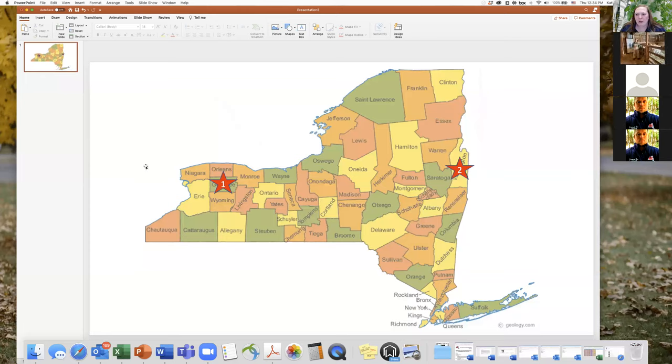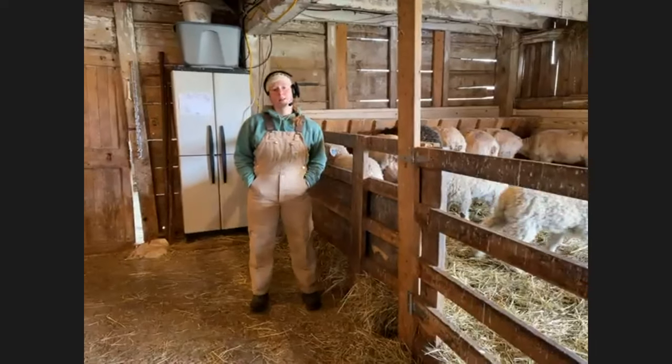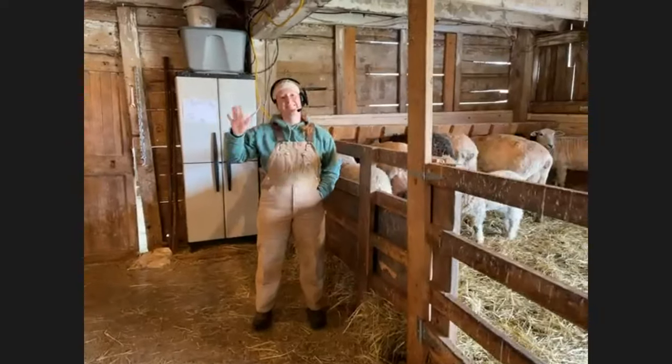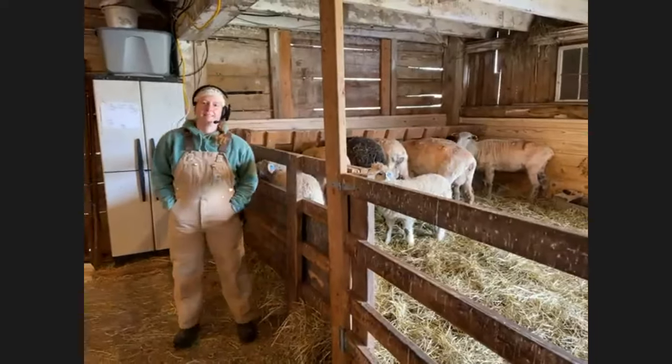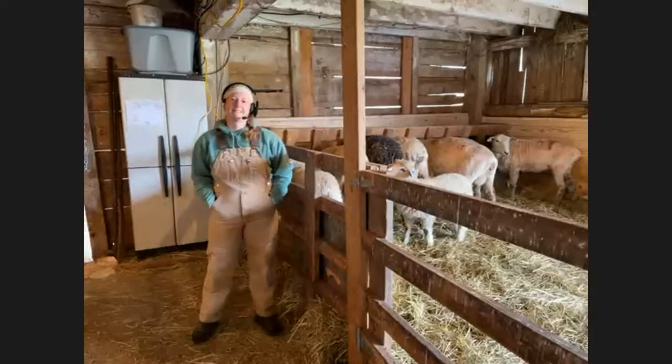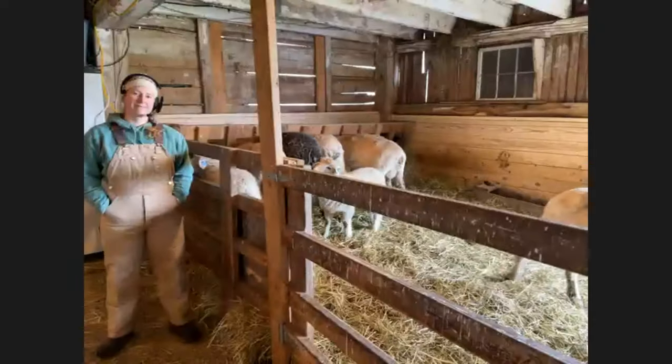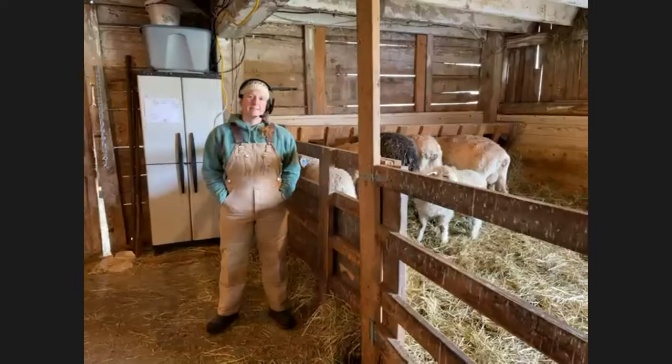Put your questions in the Q&A box — we'll be happy to answer those throughout our session today. We're excited for your questions. I'm pleased to introduce our friend Emmeline Long, owner and chief shepherd at Orchard View Farm with her Lincoln Long Wool breed sheep. Emma, can you tell us about why you became a shepherd and how you got into raising sheep?